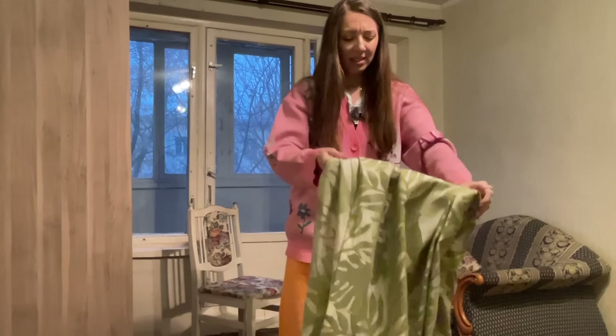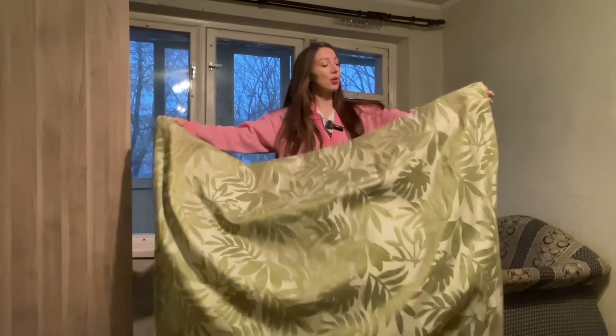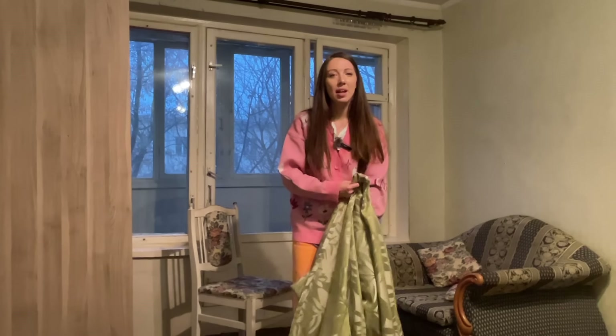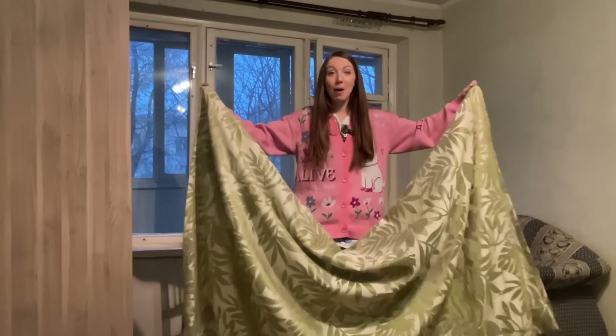Hi guys, Liz here, welcome back to my channel. I miss you lots and I'm very proud of myself because it's been a month and I have finished my new apartment. It's completely new, completely white and beautiful. I hope you get my point that I can invest a couple of weeks and 200 dollars to make a place nice, rather than paying 400 dollars more each month. So yeah, it's a profit.